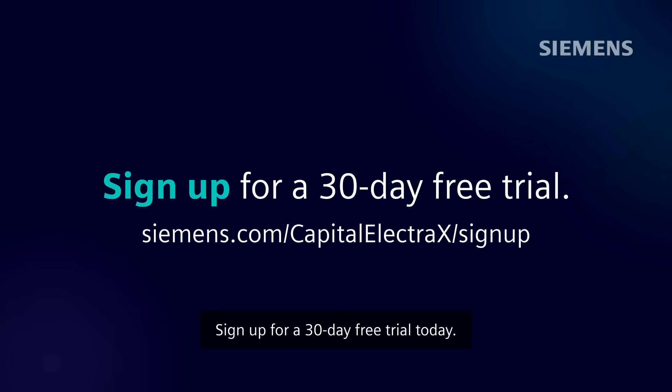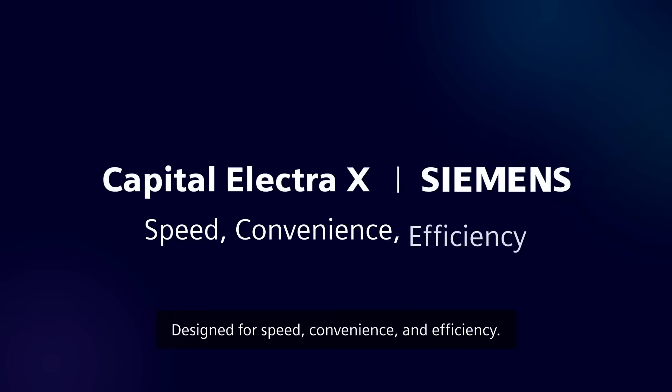Sign up for a 30-day free trial today. Capital Electra X — designed for speed, convenience, and efficiency.